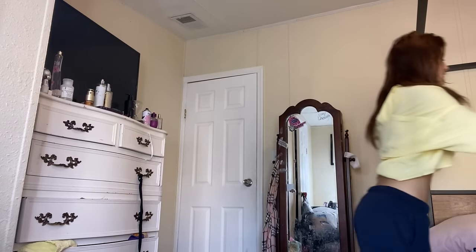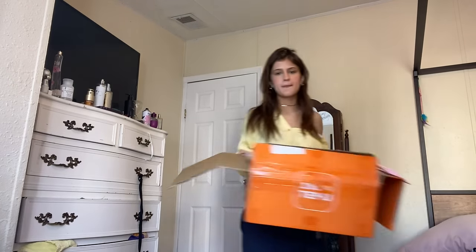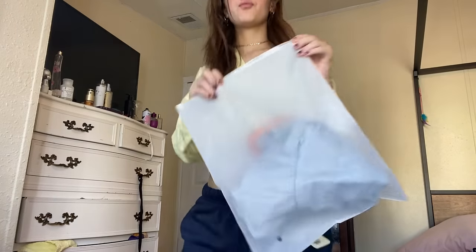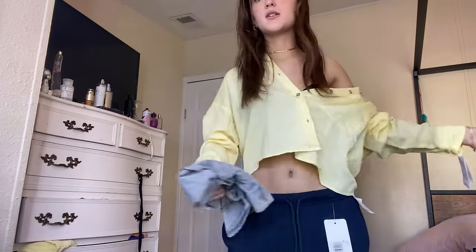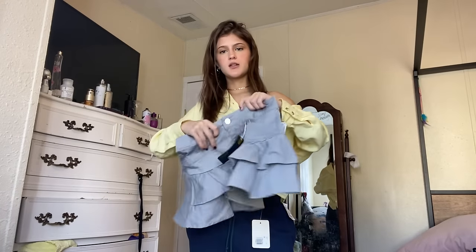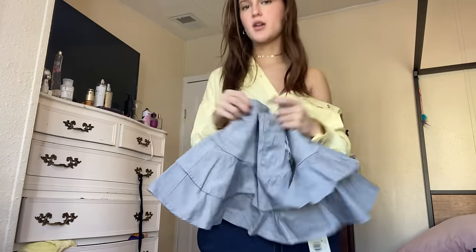Here is the wonderful big box of clothes. Here's the packaging — so nice. I'm gonna start with this first skirt. Let's try it on.